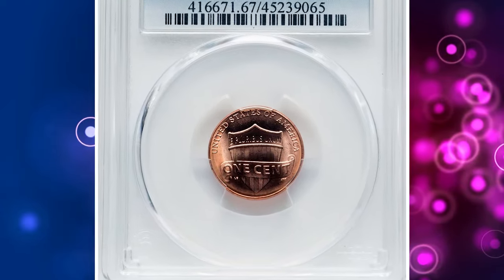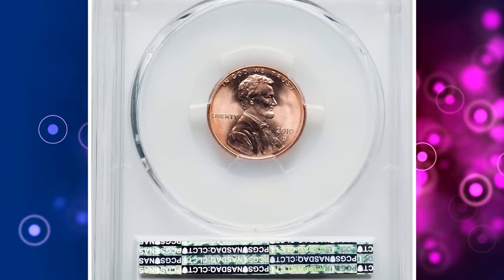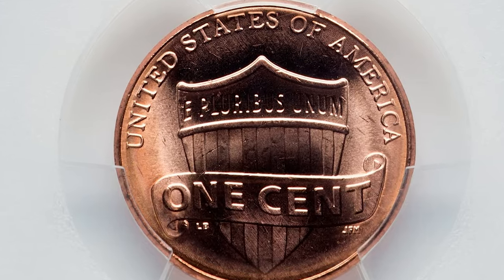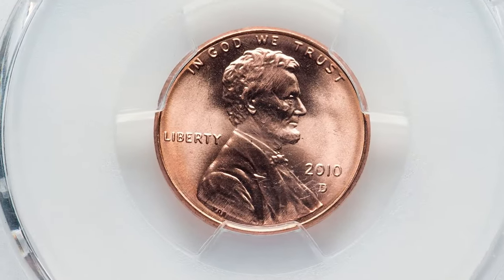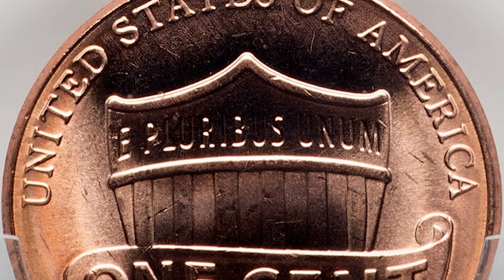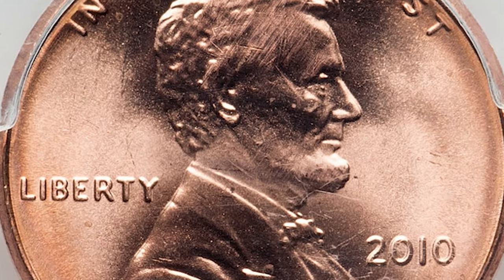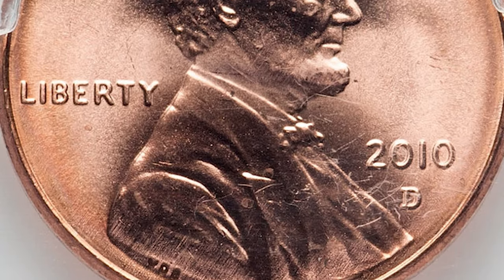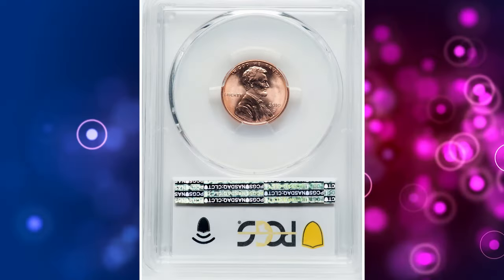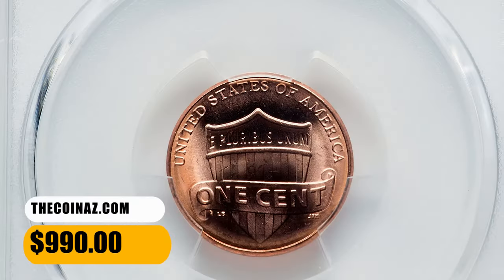Number 5. 2010 D Shield Cent, graded Mint State 67 by PCGS. The new 2010 Shield Cent design was first unveiled to the public on November 12, 2009. The U.S. Mint presented the new Shield design in a ceremony which took place at the Ulysses S. Grant Memorial in Washington, D.C. Denver Mint produced over 2 billion of them for 2010. Uncirculated and lustrous specimens are in abundance, but many come with bag marks, plating blisters, and so on. Population gets thinner at Mint State 66 and above. PCGS reported 28 specimens in MS67 grade with just a single finer. This superb gem fetched a sum of $990 with buyer's fee.